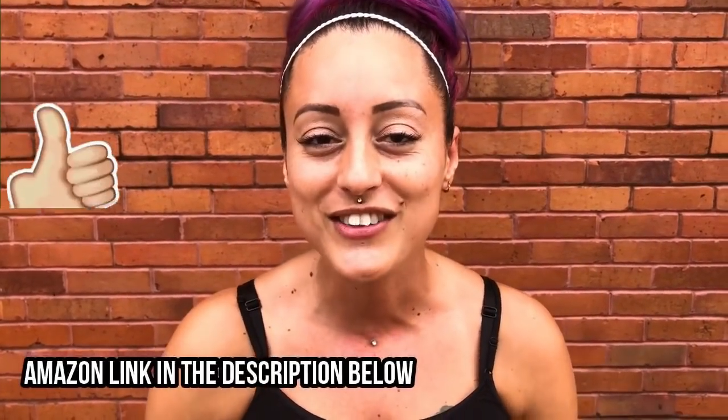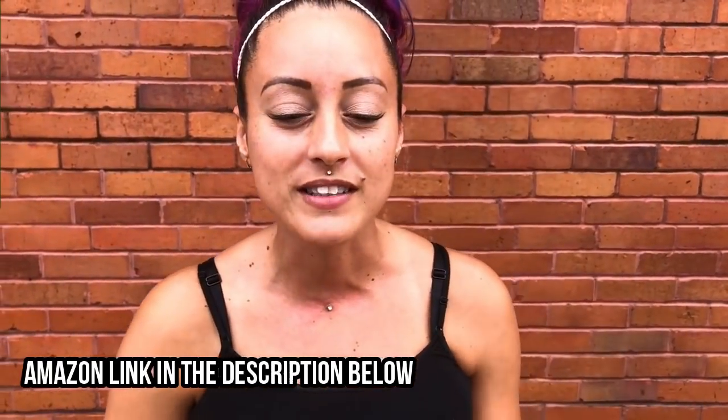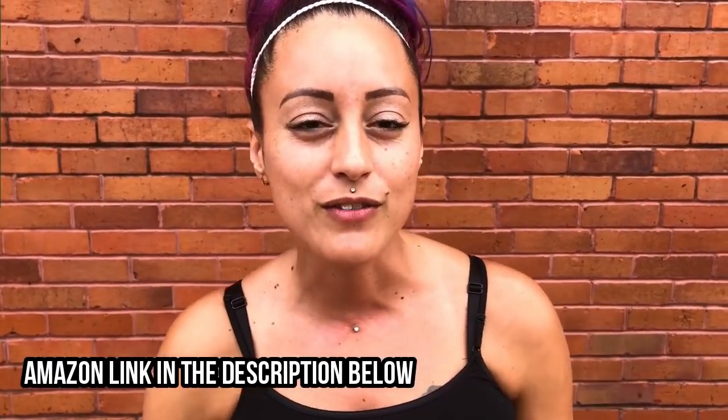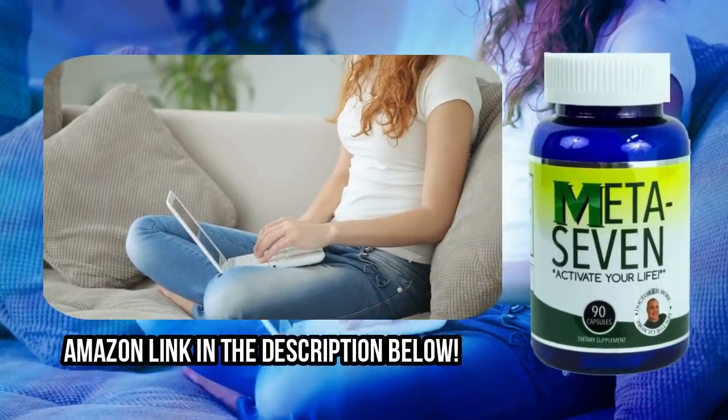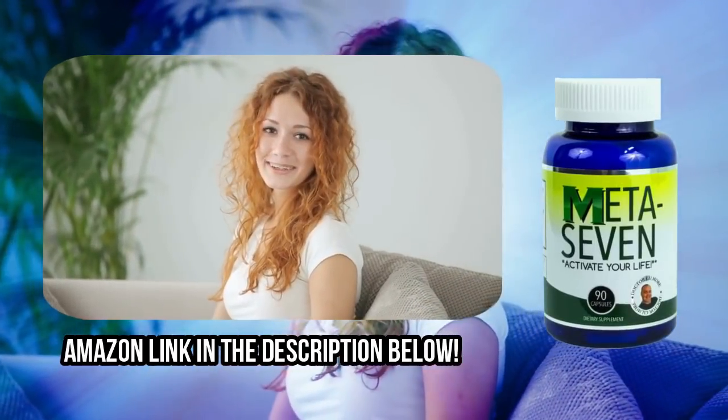My name is Melissa and I've been taking Mediseven for about 3 months now. I'm really loving this product — it's definitely helped me steer off caffeine and energy drinks. It's definitely given me that little boost so I can go ahead and start my day. I'll keep continuing to take this product — hopefully we'll see in the next three months how it goes. I'd definitely recommend it — you can go on Amazon and look it up. Order yours today, there's an Amazon link in the description below.